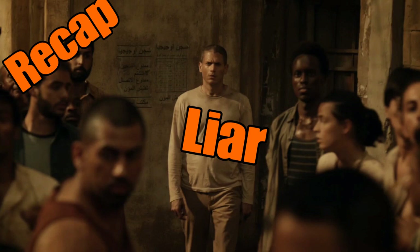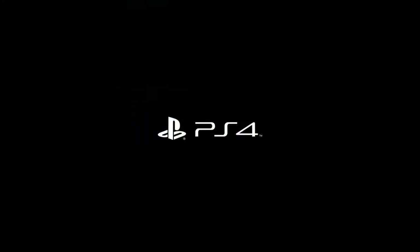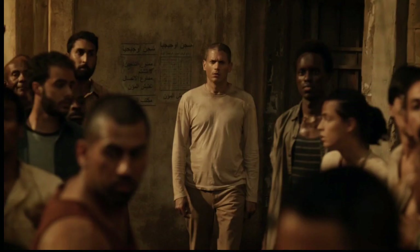Final thoughts: Prison Break is really good, man. There are a lot of different stories happening with some unbelievably crazy moments, and I love it. I hope you guys enjoy it too and liked my breakdown and review. My name's Tafari and I'm out.